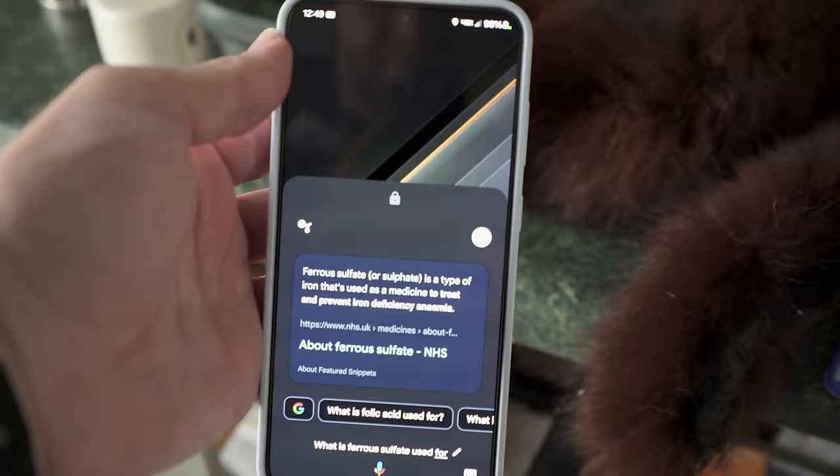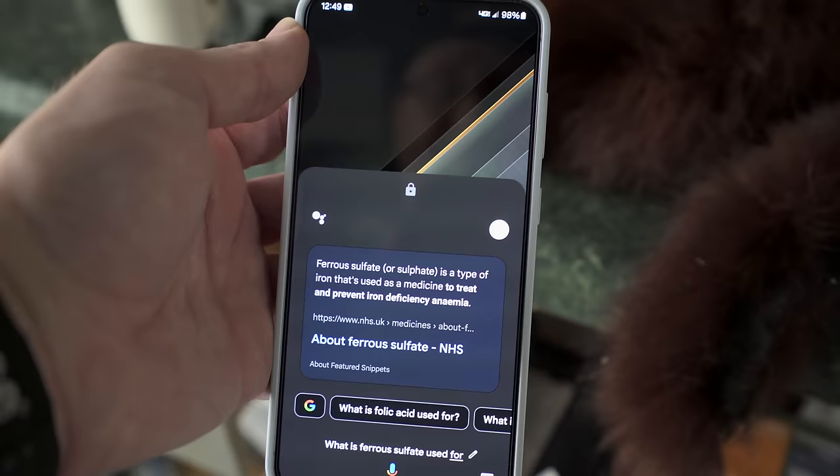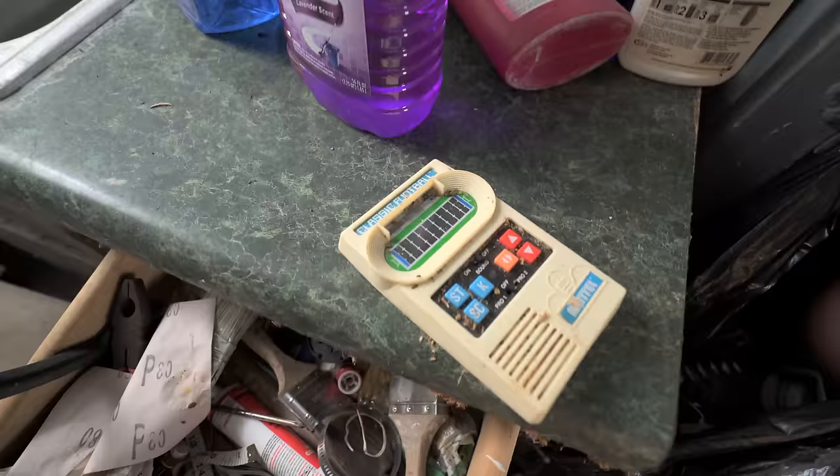I just found this little medicine bottle — it says ferrous sulfate. Let's look that up. According to the NHS, ferrous sulfate is a type of iron used as a medicine to treat and prevent iron deficiency anemia. So we're getting more clues about who owned the house — it sounds like possibly older people, since they're more prone to anemia, though younger people have it too.